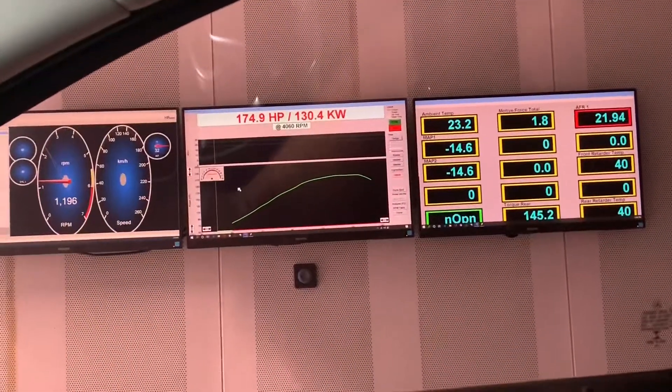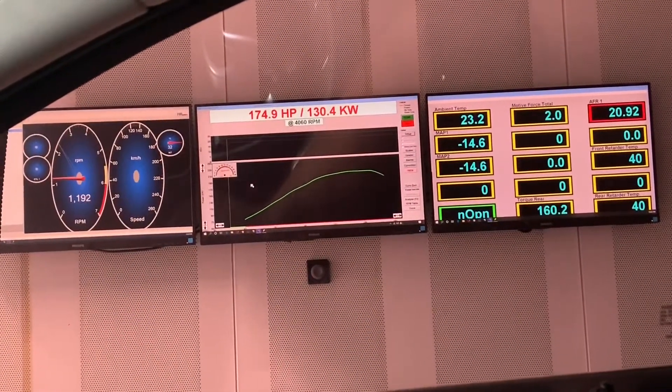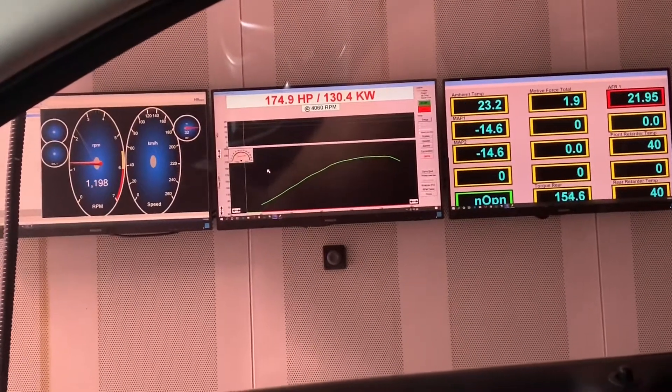Our job here is to get rid of all the fault codes, fresh oil, new battery, and see if we can get some power. We're getting 174 horses — a reasonable amount of power for a little 2.2 diesel.